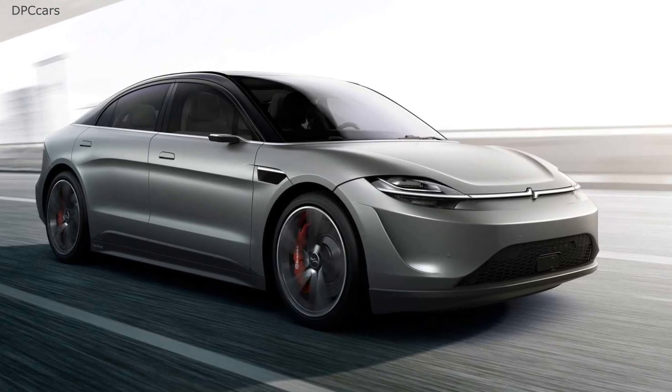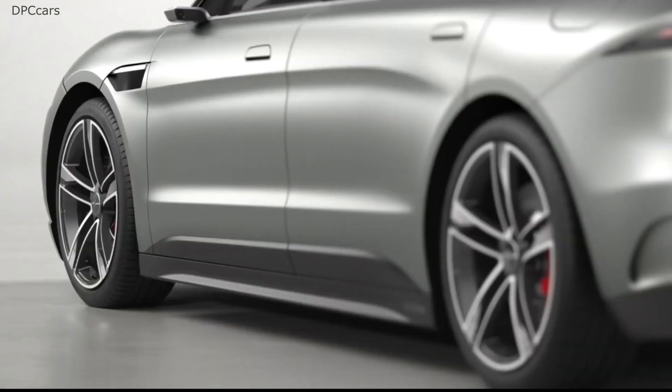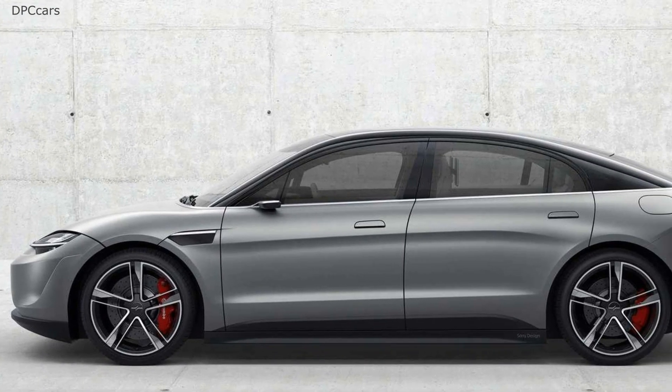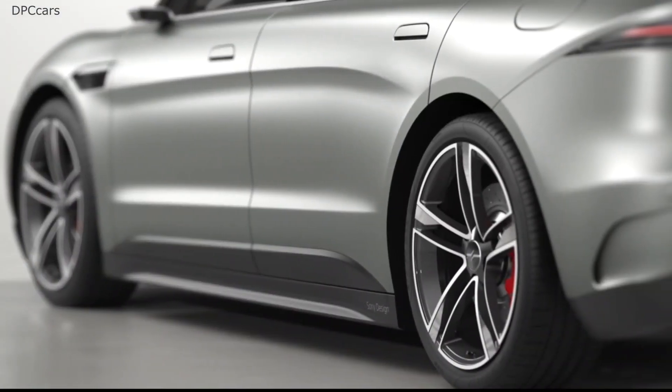Created primarily to showcase what Sony can bring to the table in terms of automotive technologies, the show car has been developed in collaboration with big names such as NVIDIA, Continental, Bosch, ZF, and Qualcomm.